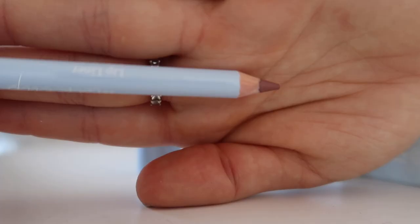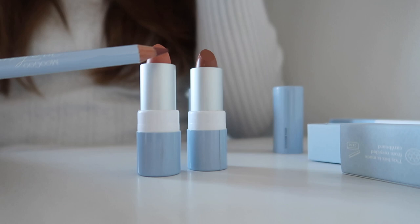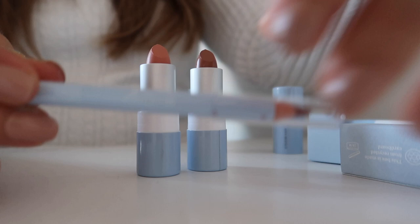So I also got their lip liner as well. I'm excited to use that, and it goes beautifully with both of these colours. So I can't wait to first patch test these. And then I also got their eyebrow pencil as well. So I'm going to have to do some patch tests of all of these, and then you might get a lip and lip liner trial. I'm going to be looking up the tutorials first because I really don't have a clue.